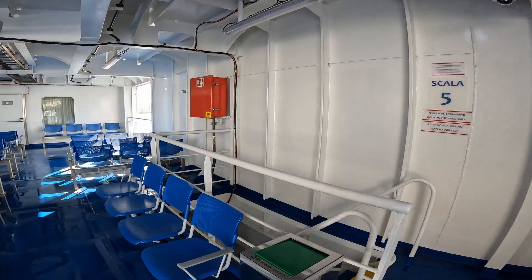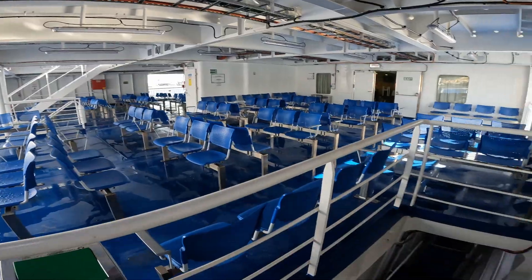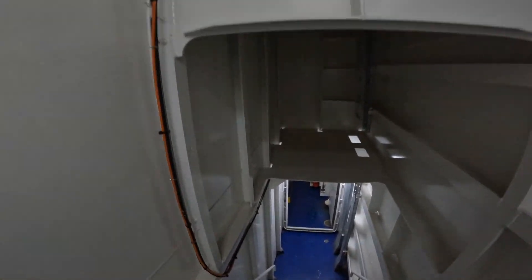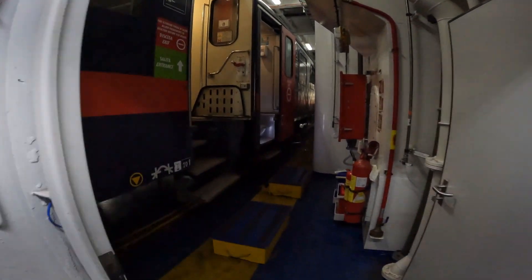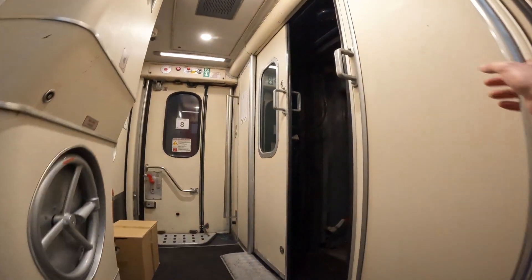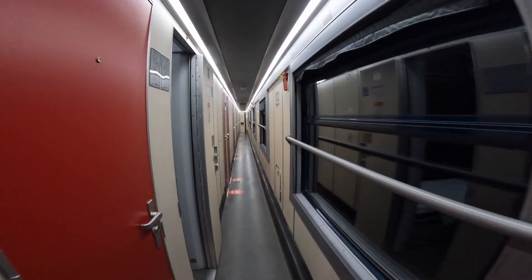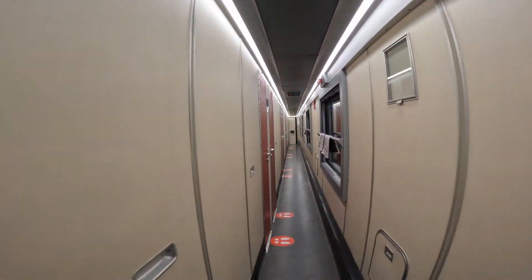You've seen the train carriages in the previous shots of the ship — we're now heading to the top of the stairs as it's time to get on board the train, which is still on the ferry at this point. This trip was done in the early part of 2022 when temperatures were quite cool. If you did this in the middle of summer it would be extremely hot, and during the ferry crossing there's no AC, so a lot of people stayed in their compartments on the train.